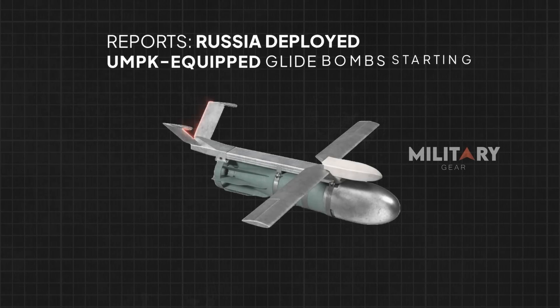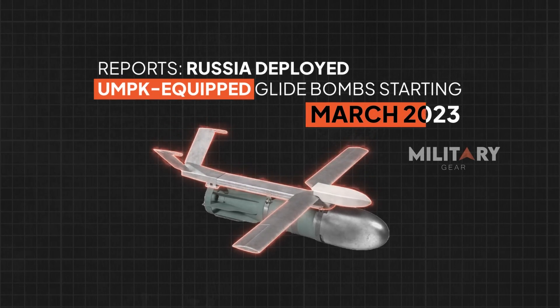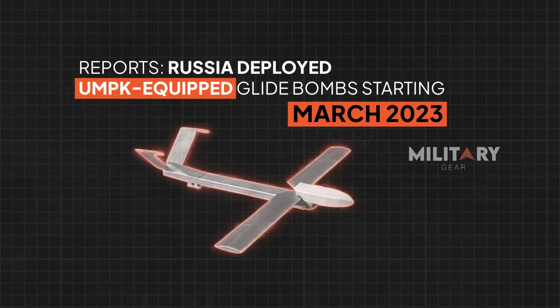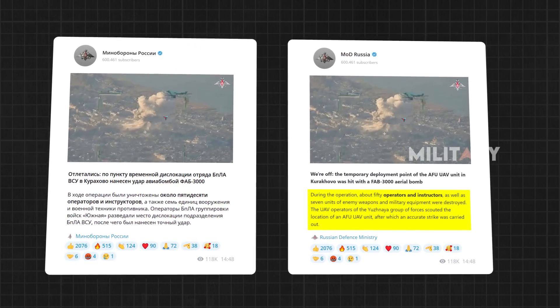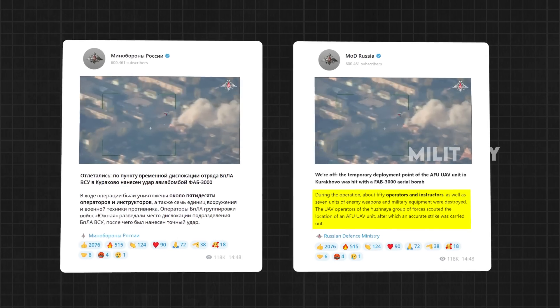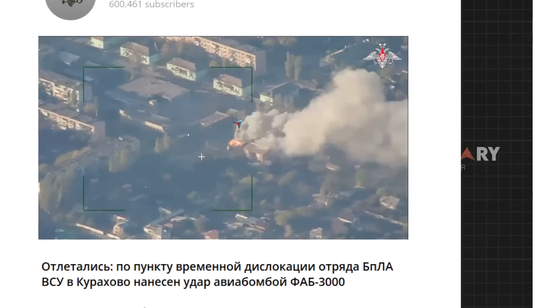Reports indicate that Russia began deploying UMPK-equipped glide bombs around March 2023, presenting a formidable and consistent threat to Ukrainian forces. Notably, a strike on October 24, detailed by Russia's Ministry of Defense on Telegram, saw a FAB 3000 bomb targeting a Ukrainian UAV deployment site in Kurokov, Donetsk Oblast, resulting in reported casualties and the destruction of military equipment.